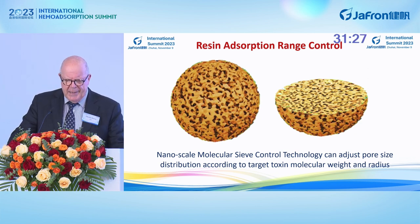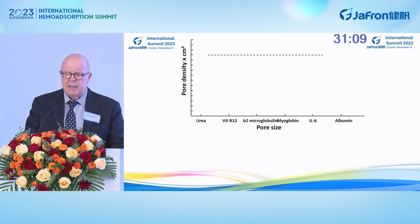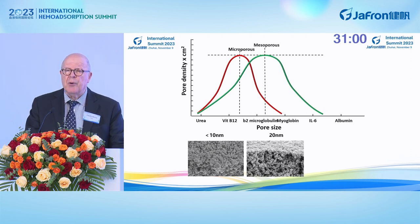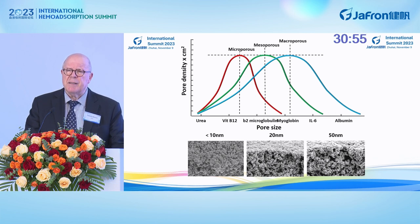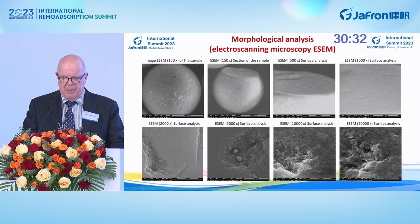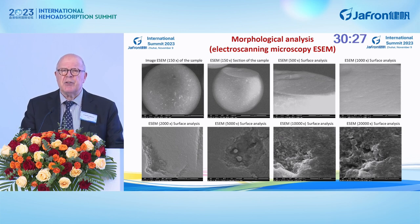It is very interesting that Jaffron has a proprietary technology to make a nanoscale molecular sieve, controlling and adjusting the pore size distribution according to the target molecular weight and radius of the substances. So you may have a microporous, mesoporous, or macroporous material depending on the target solutes you want to remove — small molecular weight toxins, middle molecular weight toxins, large molecules, and even protein-bound toxins. There is also a possibility to analyze by microscopy, especially with electron scanning techniques, not only the surface of the sorbent but also the internal structure and the nature of the different pores.